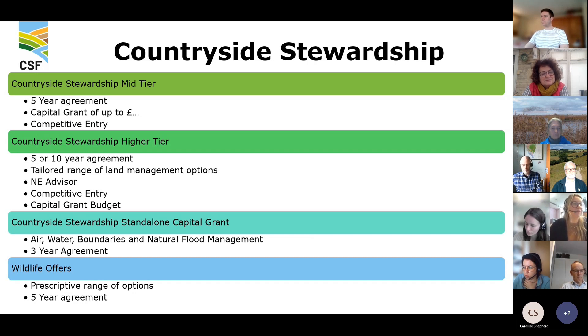There are also wildlife offers, which are quite good for farmers who aren't entirely sure what they can deliver on. These are a prescriptive range of options and are a five-year agreement.